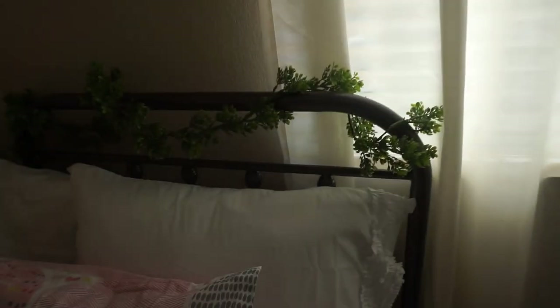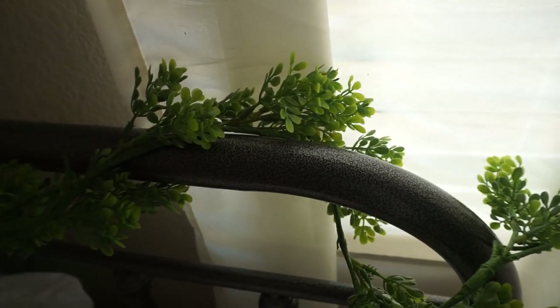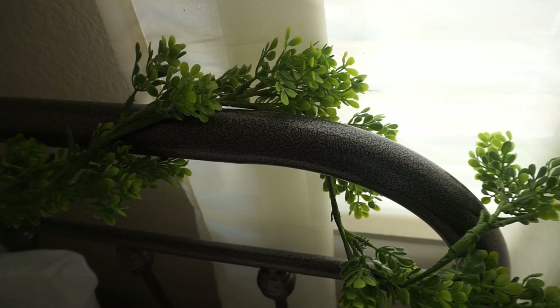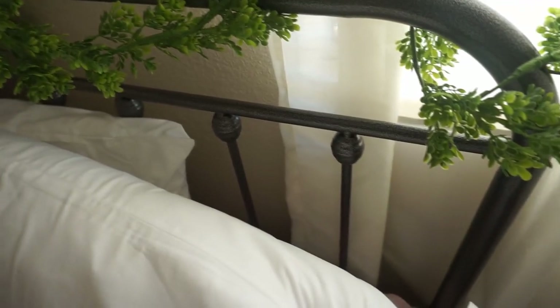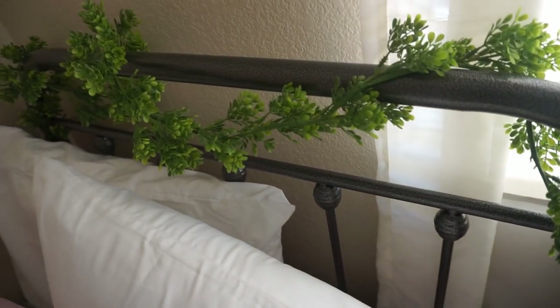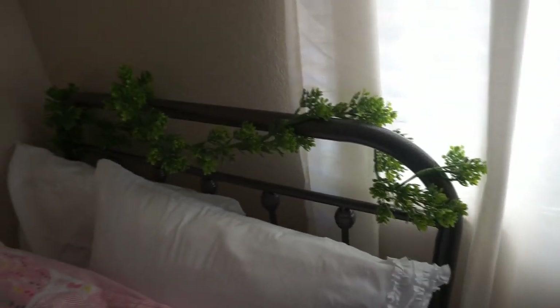These are her drapes — these are actually from Target, years ago. These were in our master bedroom at our townhouse. They're kind of an off-white color. Then this is her bed, and we are in love with it. We got it from Amazon — it comes in from Twin all the way up to King I think — and it is so cute, kind of vintage-inspired. I just threw some greenery on top of it from Target, it was only $10 for the whole piece.